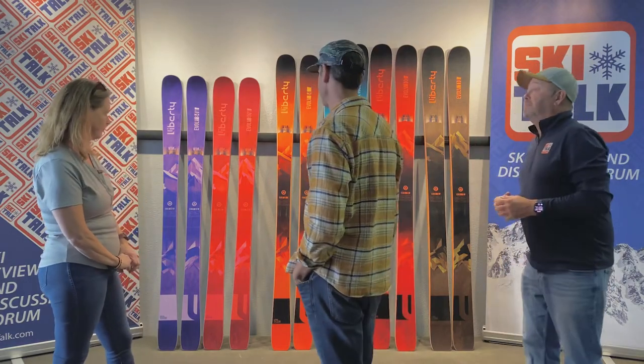So Doug, why don't you start off on the women's side with Trish and go through what we have offerings there. Then we'll talk about the men's collection.